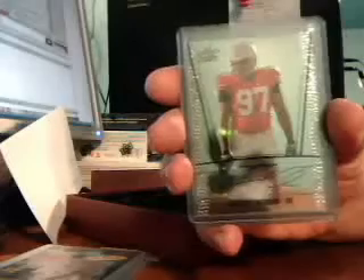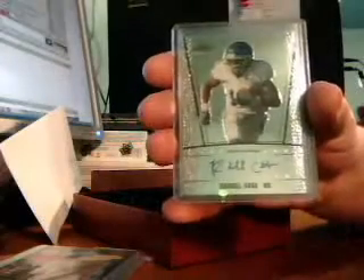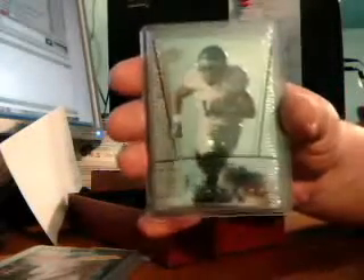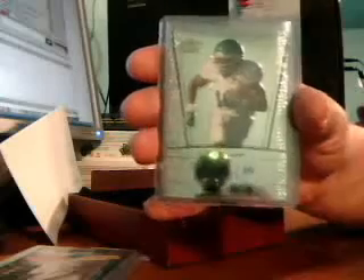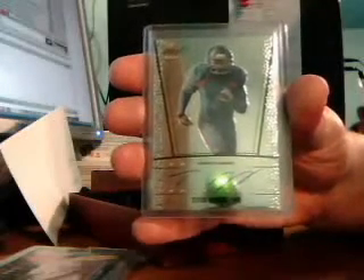Alright, right off the top we got Cameron Hayward for the Pittsburgh Steelers — I do believe that's who he goes to. Okay, then next we have Randall Cobb. Not sure who he goes to, I'll have to look that up. Next is a Titus Young — we'll also have to look that up. And a Tyrod Taylor. That one goes to the Ravens.